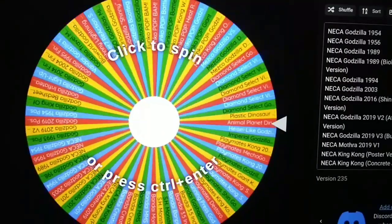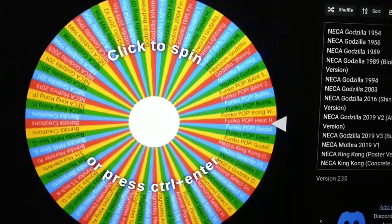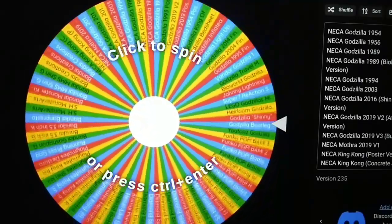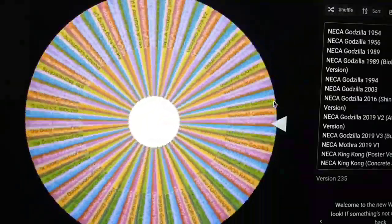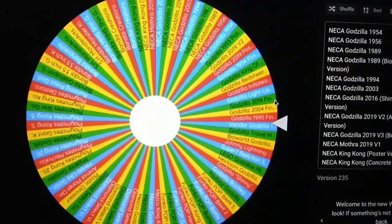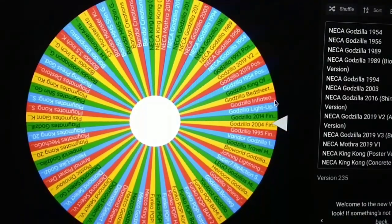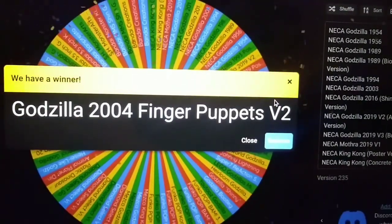Hello everyone, welcome back to the Godzilla 2022 Advent Calendar. My name is Matthew and today we're doing Day 18. We're getting close to the end. Which figure do we get? More Godzilla finger puppets — I was hoping for more cool monsters, but hey, it's good, let's do this.